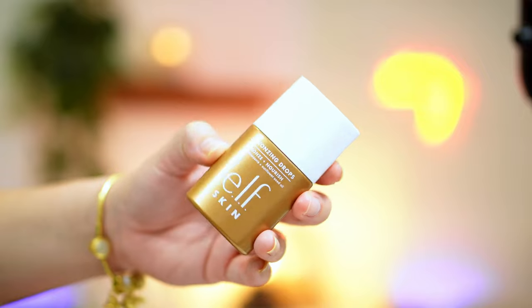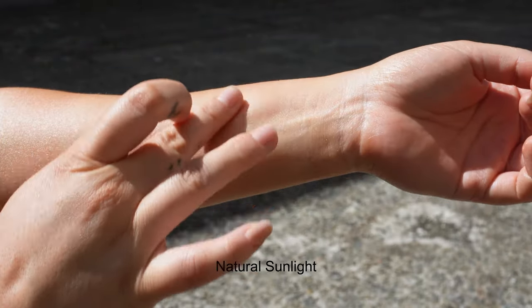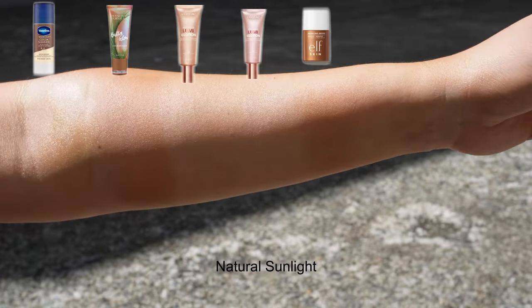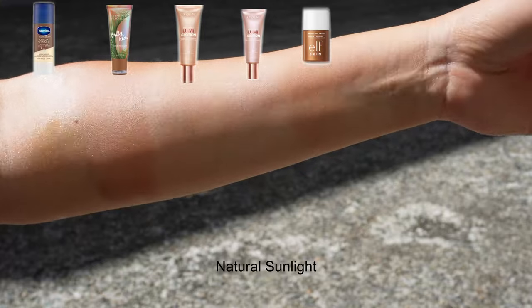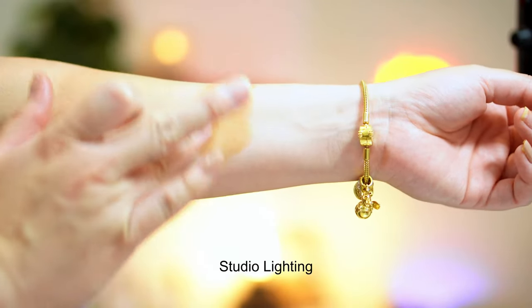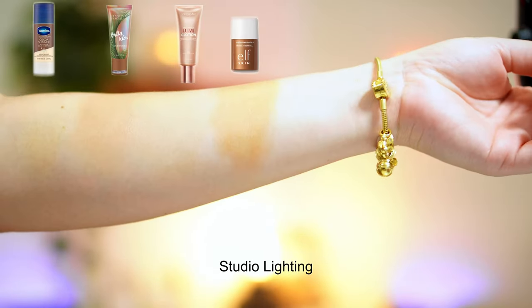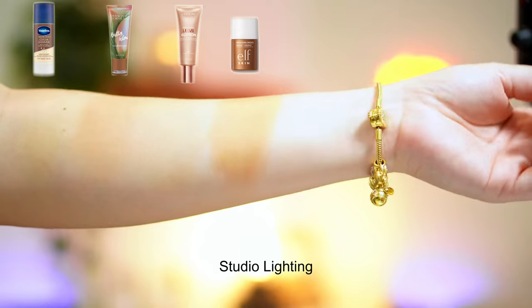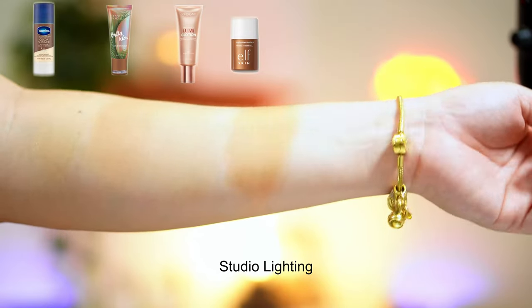Now moving on to the new Elf Skin bronzing drops — I have the color pure gold. This is definitely very full coverage and very tanning. They do have a lighter version in the shade rose gold, but I didn't want something pink — I wanted something bronze. You can tell this is the warmest of all the products, and it does have a similar glow to the Glotion from L'Oreal.